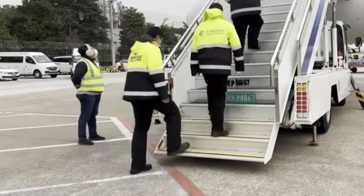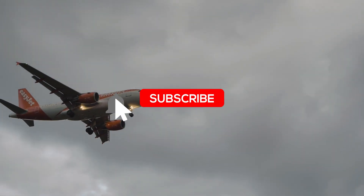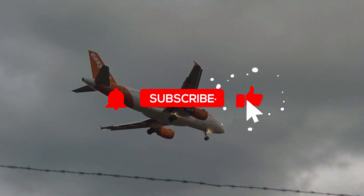Would you fly the C919? Drop your thoughts in the comments, and don't forget to subscribe for more real aviation stories, right here on our channel.